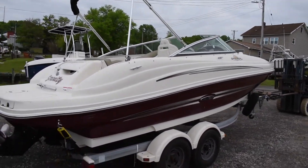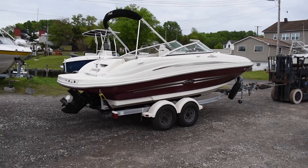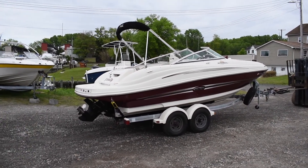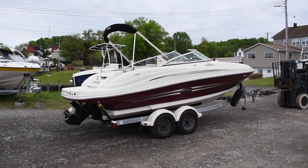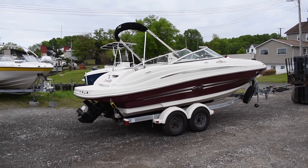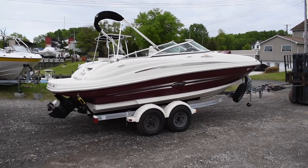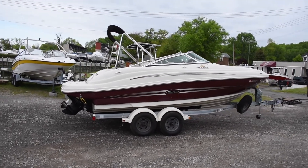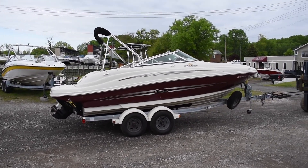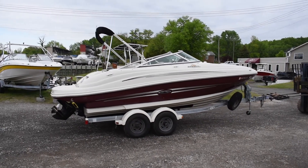If you guys are interested in this boat, make sure to give us a call at 410-574-3988. Check the website and subscribe to the YouTube channel for more videos like this. For the most up-to-date listings, like us on Facebook — we put preliminary posts up there for boats coming in before they're listed. Stay up to date with our inventory. Again, 410-574-3988. Thanks for watching.